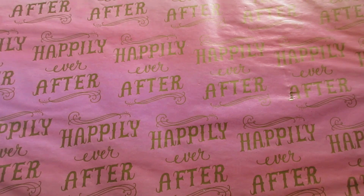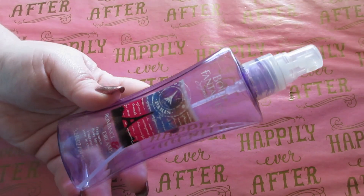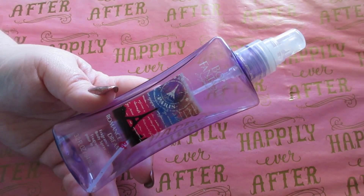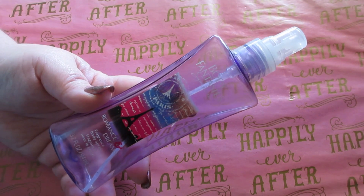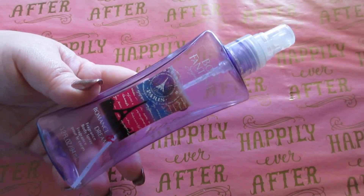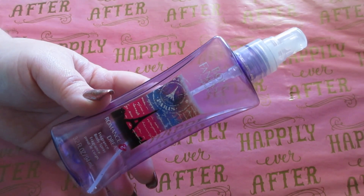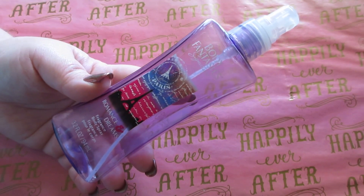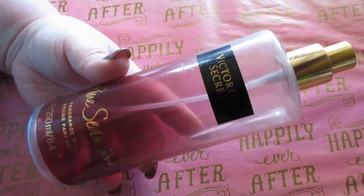Last but not least I have some perfume items. The Body Fantasies Romance and Dreams — I love the scent, it's a good fall/wintery kind of scent. I don't even know if they make this anymore, but it's got a hint of musk and it's a really good strong scent. I also used up the Victoria's Secret Pure Seduction body mist.